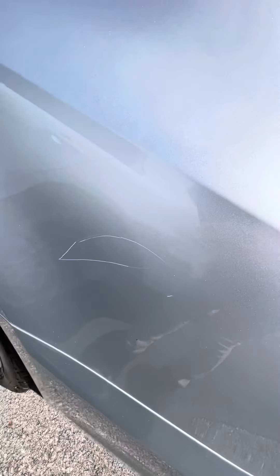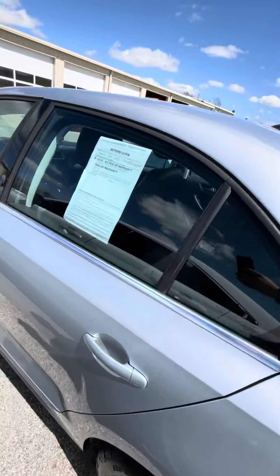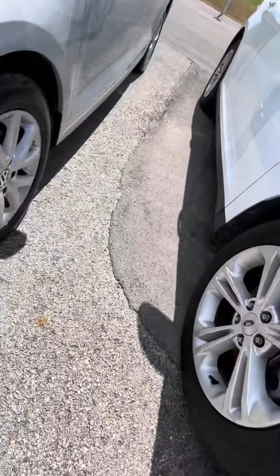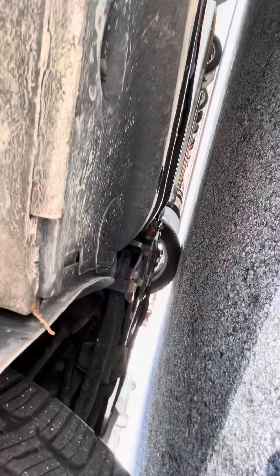This is the only scratch that I see right here, so that way I can be as transparent as possible with you. Inside is also immaculate, underneath. The underneath part does not look rusty at all.